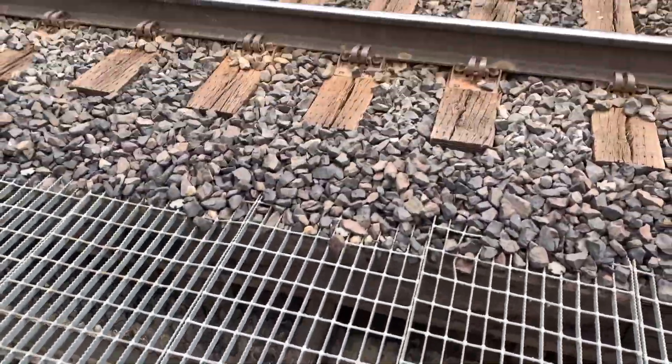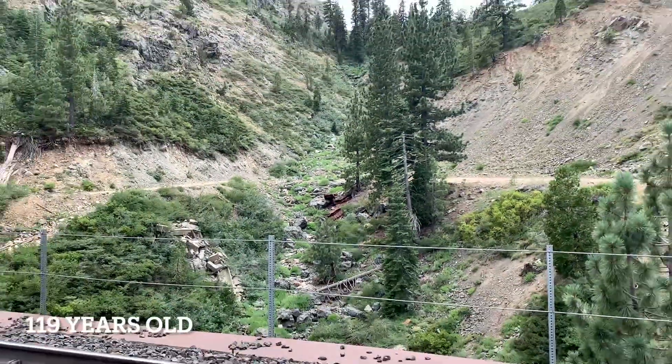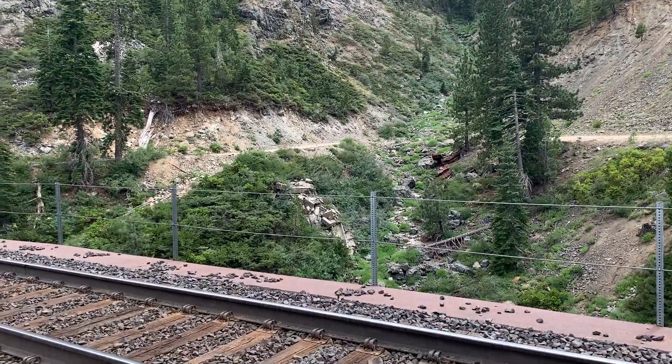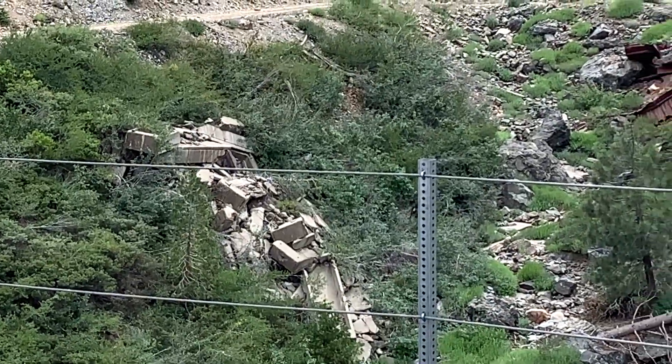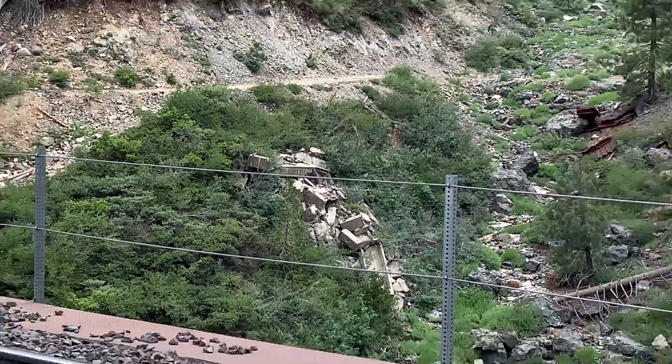Old bridge — I'll put the age of it down here in the title at the bottom of the screen. Looks like old remains of something steel and cement. I don't know where it's from.